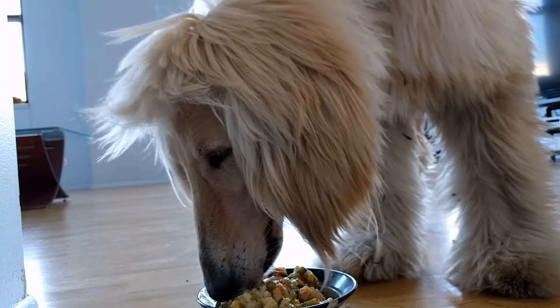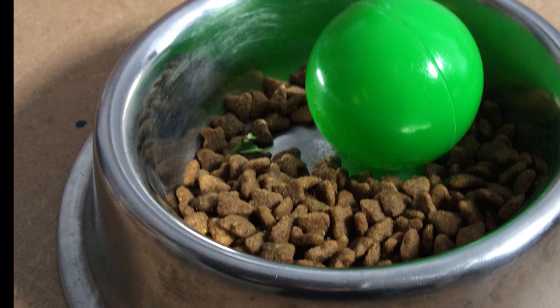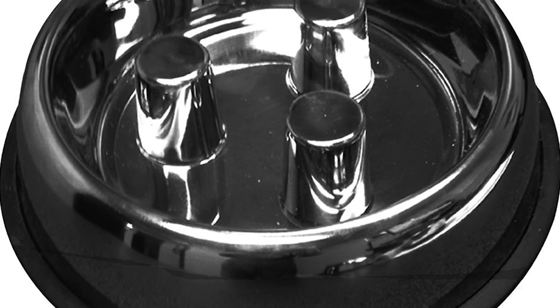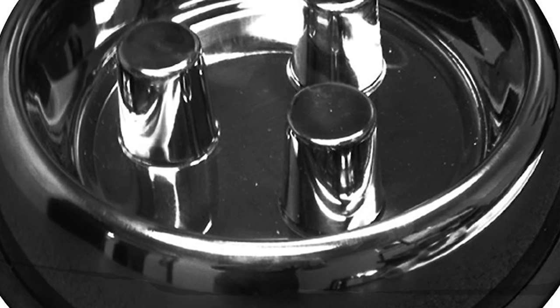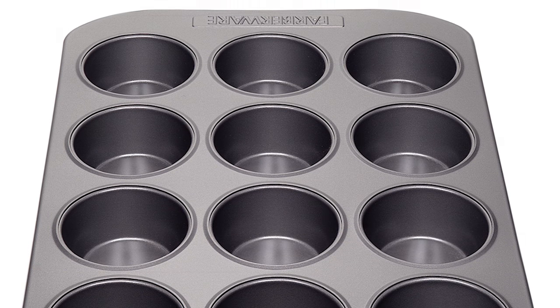9. Does your dog eat too fast? To slow her down, place a ball in the middle of her bowl for her to eat around. If your clever dog comes up with a way to remove the ball every time, there are special bowls with raised areas in the middle that your dog has to eat around. Alternatively, you can feed your dog from a muffin pan.